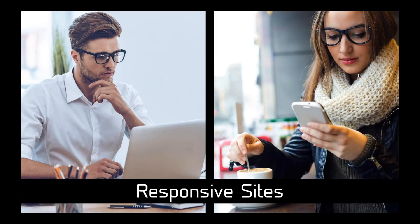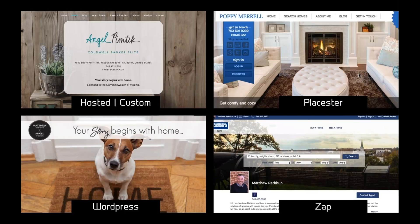Responsive sites are websites that modify themselves based on the device being used to view them. If a client checks your webpage on their iPhone versus their desktop, the site needs to morph into the appropriate layout so they don't get confused or frustrated. Whether you have a custom-designed website or use a template service, responsiveness is a requirement — it responds to whatever device the person is using.